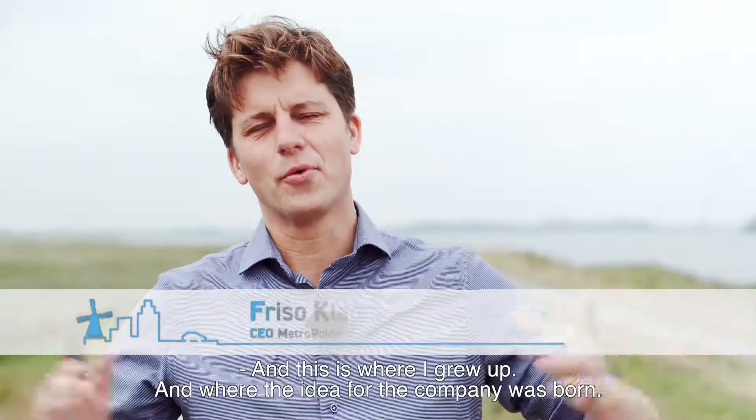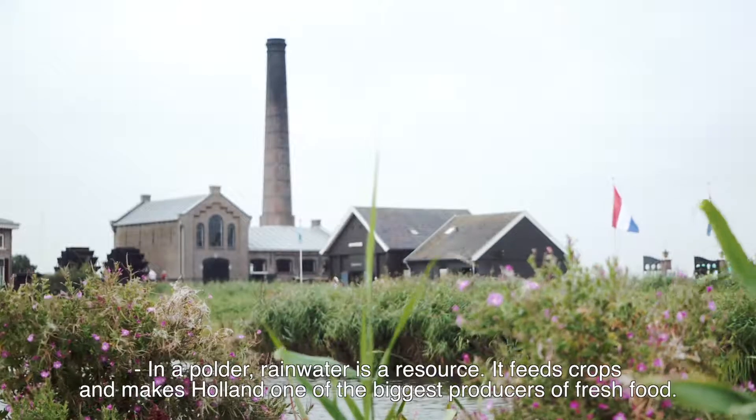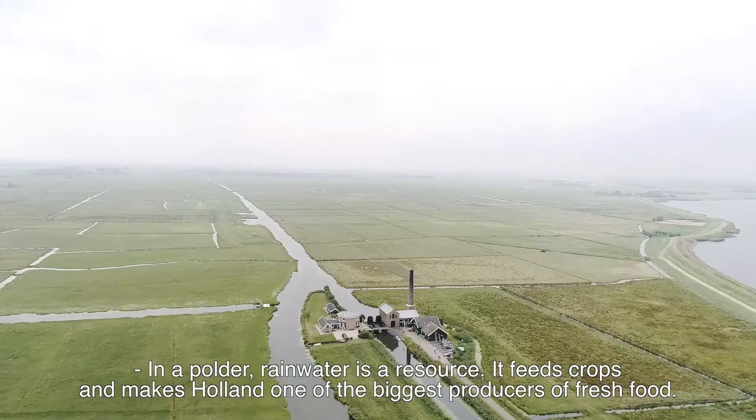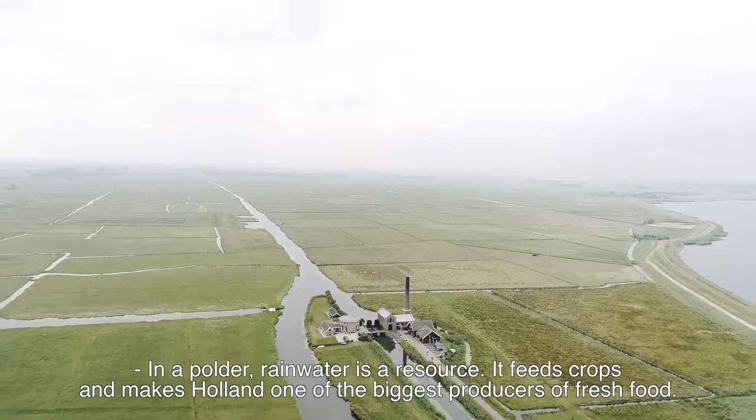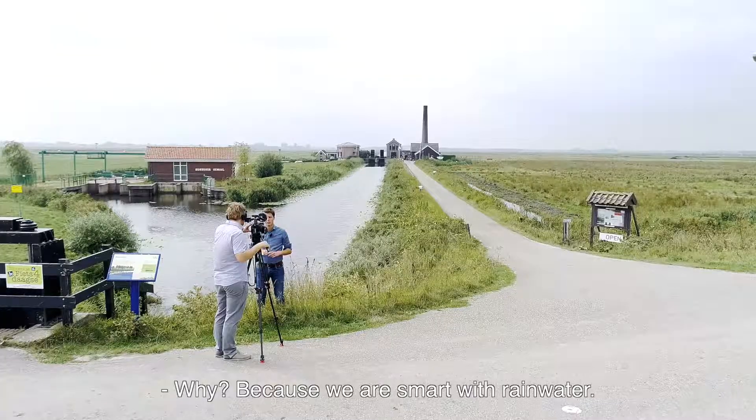This is where I grew up and where the idea of the company was born. In a polder, rainwater is a resource. It feeds crops and makes Holland one of the biggest producers of fresh food. Why? Because we're smart with rainwater.